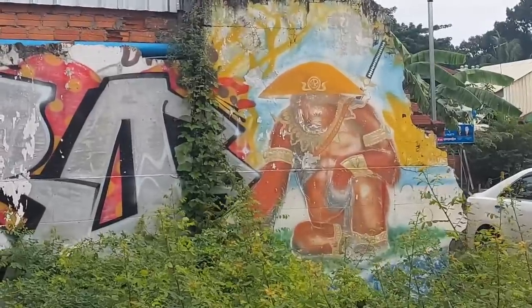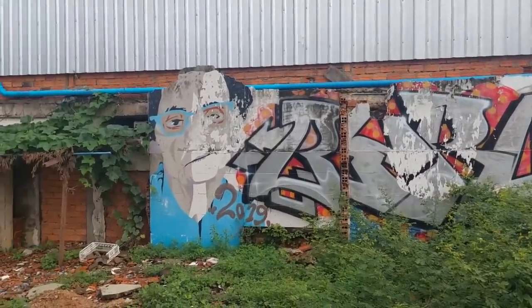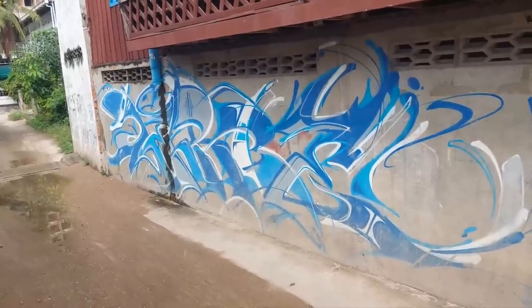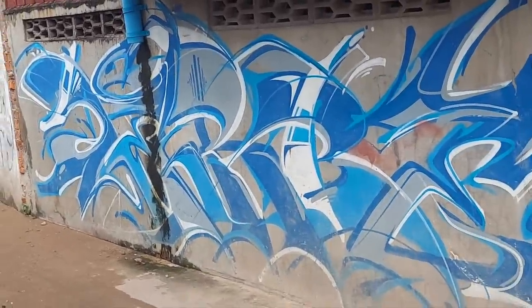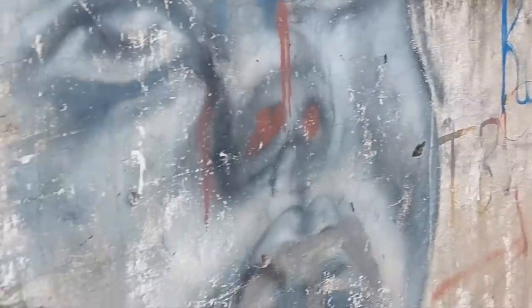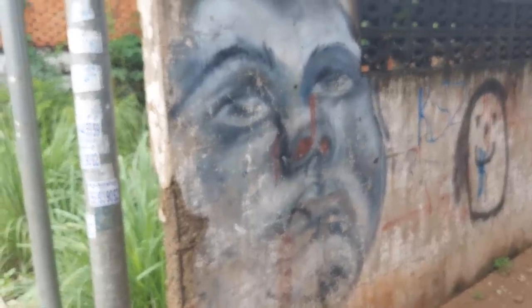I was going to film all this on the GoPro but just going to do a few snippets on the phone and gel them all together. There are chickens and roosters in the background, probably laying their eggs. Some really good portraits I've seen so far.